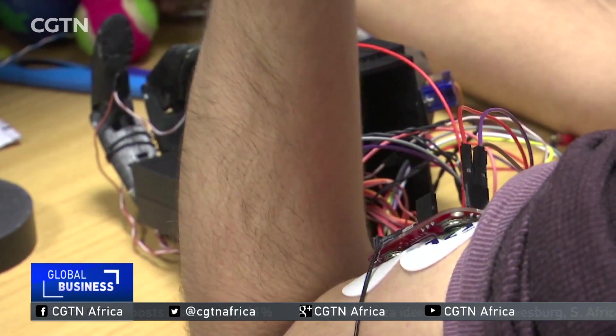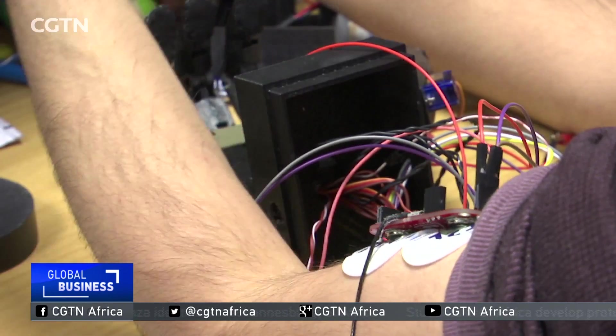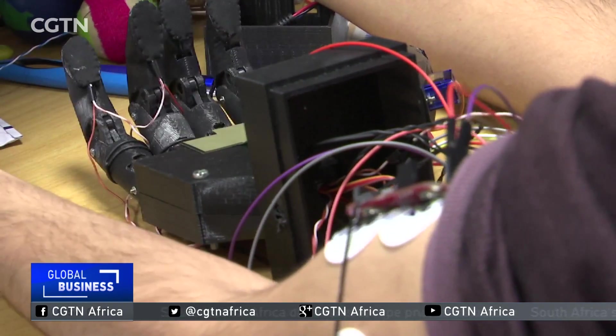The team integrated the prosthetic hand to the body by using signals from the muscles in the upper arm. All of this was born out of passion to help people. The reality hasn't quite kicked in yet that we've actually done something that could assist somebody. It still feels very much like it's just part of what we were learning, so it's quite cool to know that somewhere in the future there's actually going to be an impact that we've had.